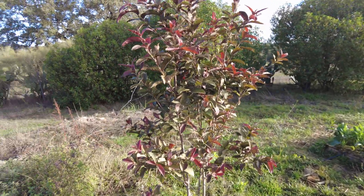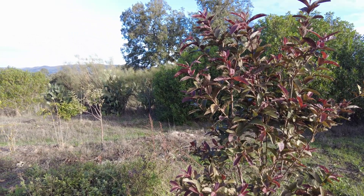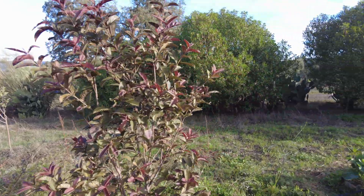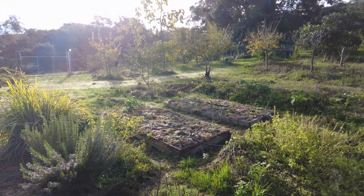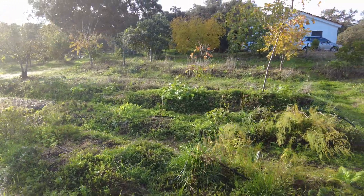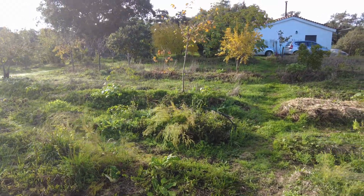This is a guava. We had beautiful fruit two years ago; this year, not a single fruit. So this area we will keep. Lots of strawberries — it is so nice to come here and just harvest strawberries for breakfast.